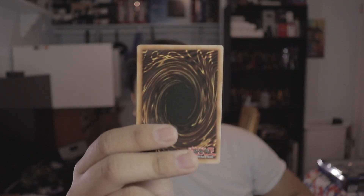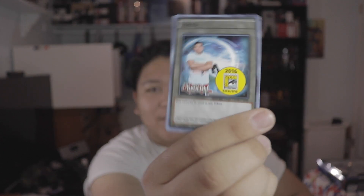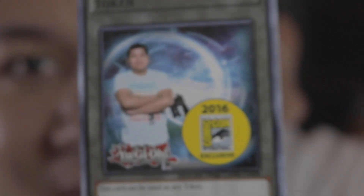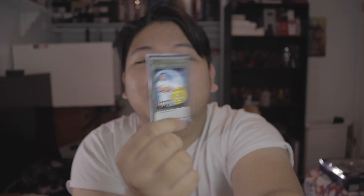Next cool thing is this Yu-Gi-Oh card. Not only is it a regular Yu-Gi-Oh card, it is a 20th anniversary exclusive with me in it — it was a cool pose. That's pretty neat, from the Sideshow booth.